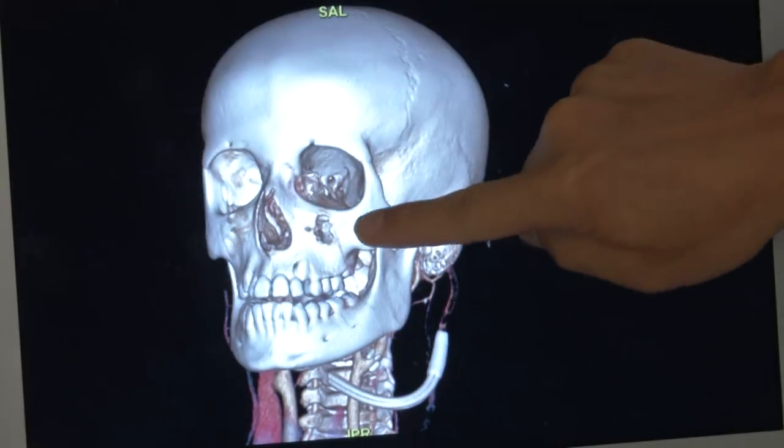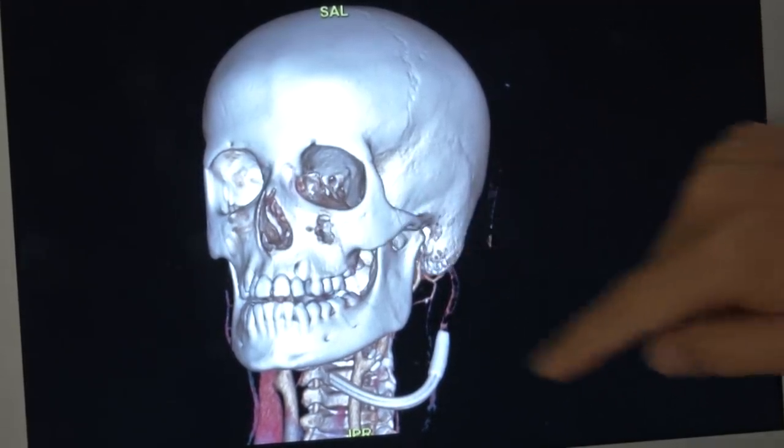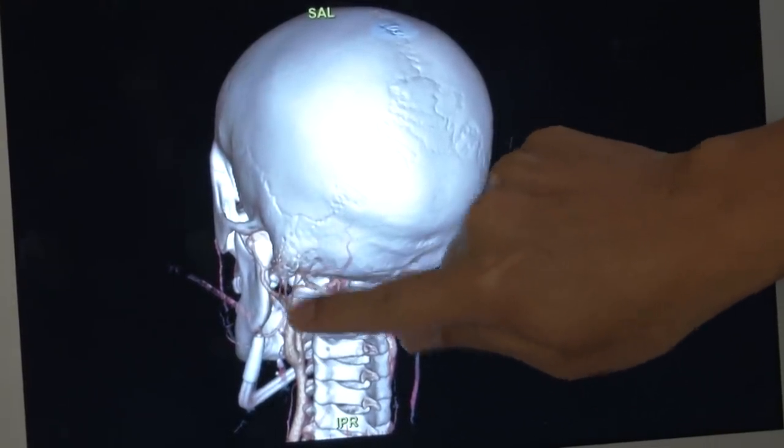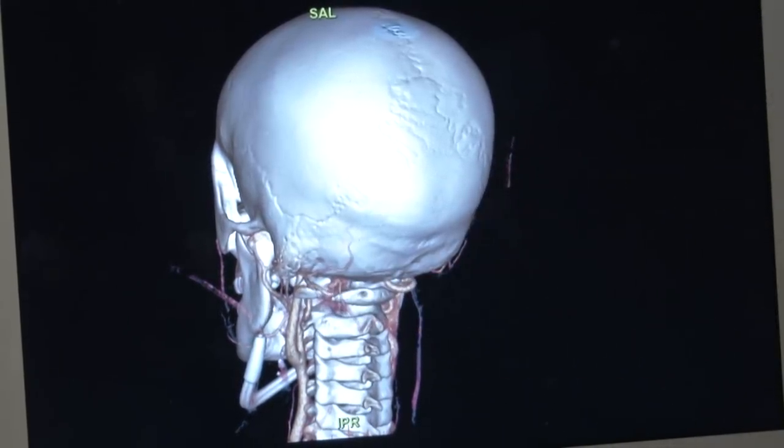This view shows the entry site just underneath the eye in the cheekbone. And if you swing it around to the back, it went through this little channel bypassing every vessel along the way. That's one in a million.